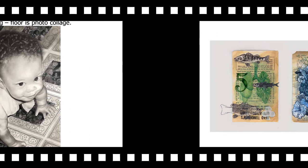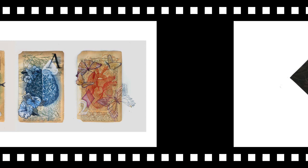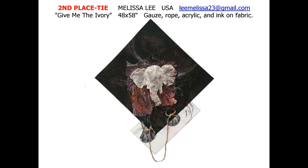American Ashley Yeh ties for second place with Eco Organs. The three seven-inch pieces are acrylic and pen on paper. Another American, Melissa Lee, ties for second place with Give Me the Ivory. The political plea for animal welfare is compiled of gauze, rope, acrylic, and ink on fabric.